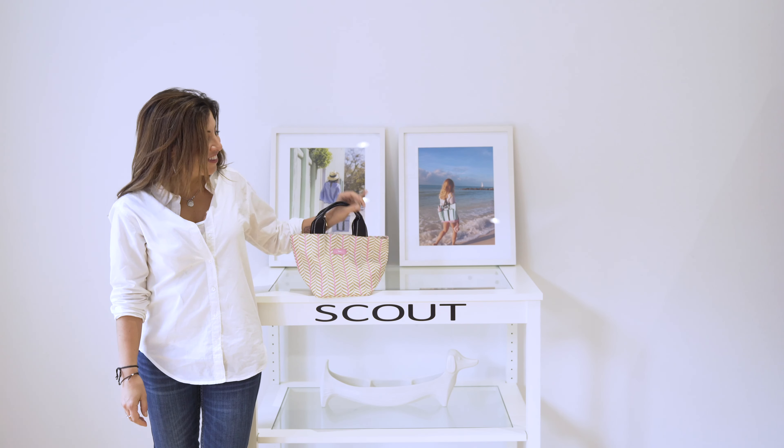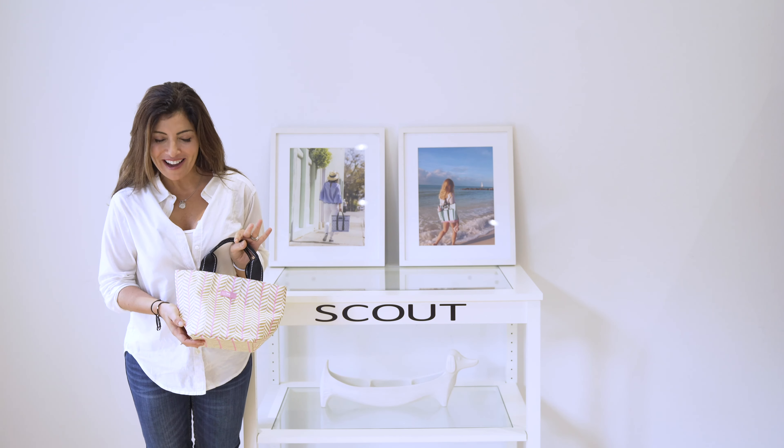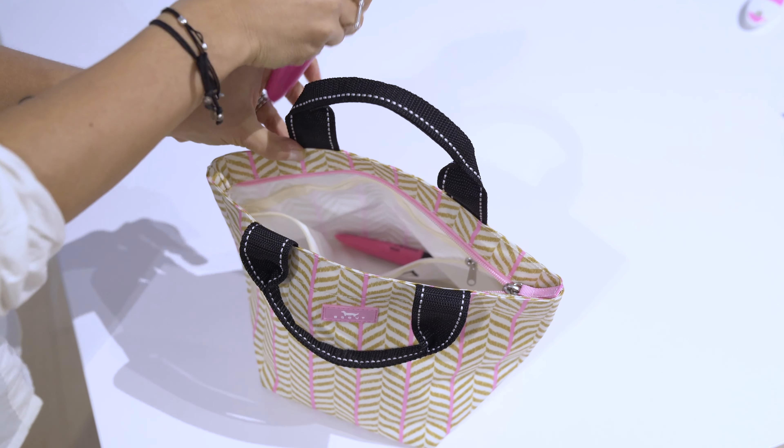Hi, it's Janet Scout and this is our little tripper. I wonder why they had me actually talk about this bag. Well anyway, what I love about this is that it's in our coated cotton, it wipes clean, it's water resistant.